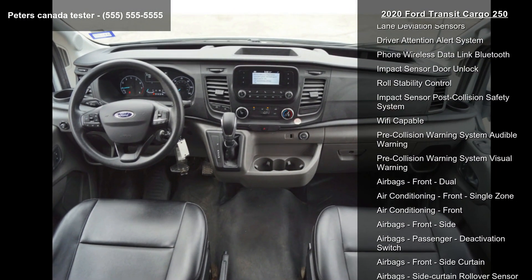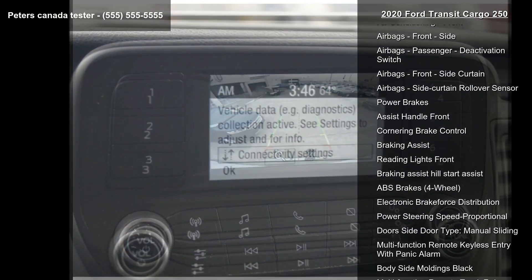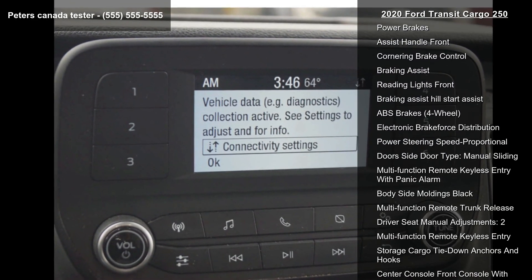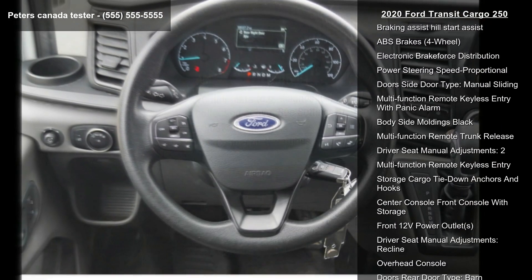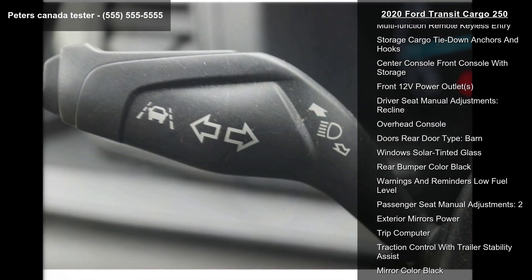Some of the top features included with this vehicle are rear-view camera, rear-view monitor and dash, stability control, lane deviation sensors, driver attention alert system, and phone wireless data link Bluetooth.